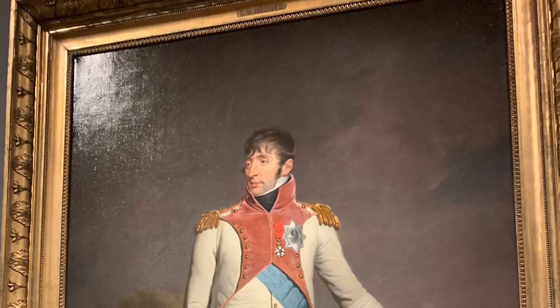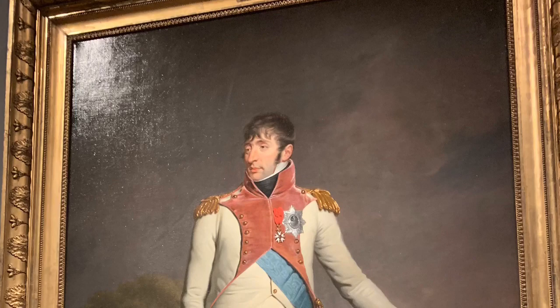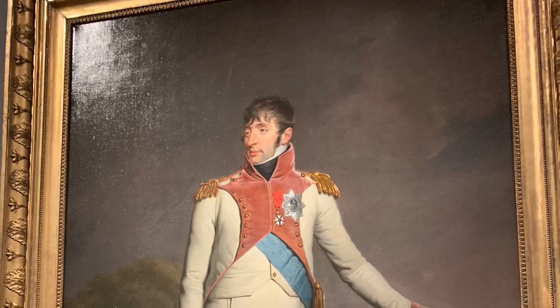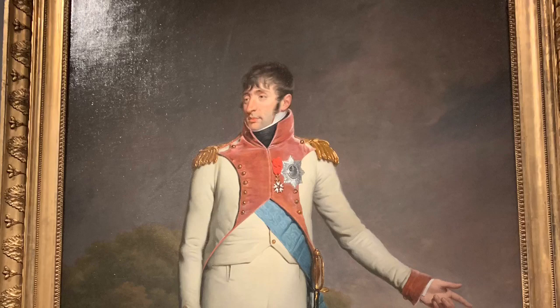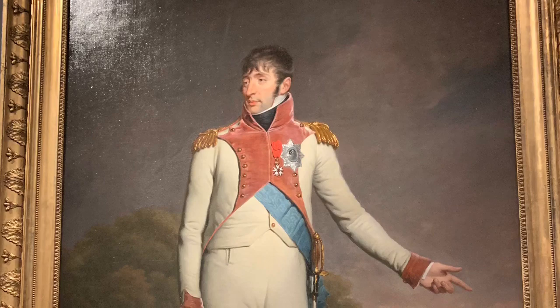The name of this piece is the Portrait of Louis Napoleon, the King of Holland. The country of origin is the Netherlands, and the specific location currently is the Rijksmuseum in Amsterdam. The artist is Charles Howard Hodges, and his nationality is Dutch. The medium is oil paint on canvas, and it belongs to the neoclassical era of art.